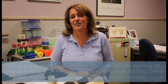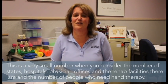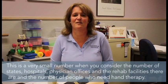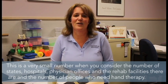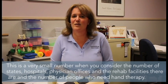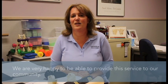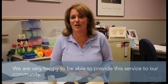While that may sound like a very large number, in all actuality it's not. It's a very small number when you consider the amount of states, the hospitals, the physician's offices, and all the rehab facilities. So to be able to provide this very unique service of rehabilitation at our facility is very special, and we're very happy to be able to provide that to you and to the people in our community.